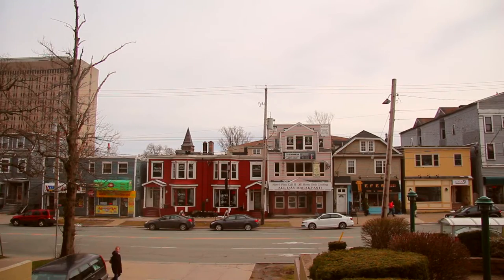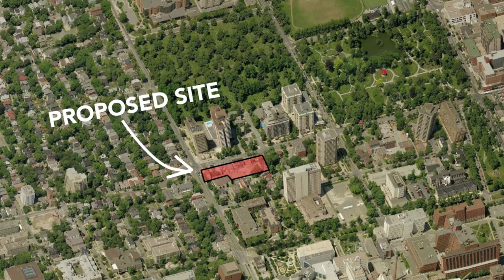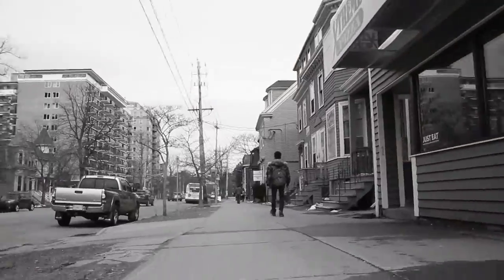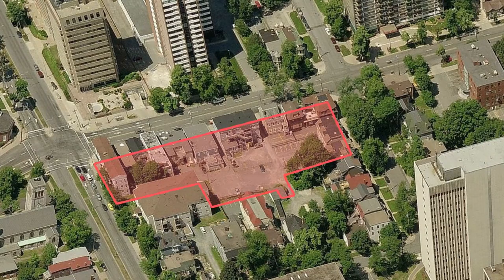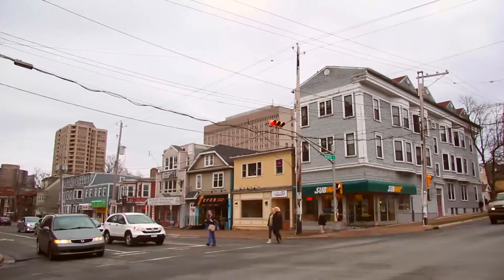This is a group of properties that they own on the corner of Spring Garden Road and Robie Street. That's what it looks like on a map, that's what it looks like from a bus, and this is what it looks like to your dog. Dexcel has plans to redevelop these properties. They're calling it Spring Garden West, but most importantly, they want your input.